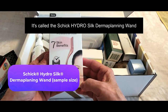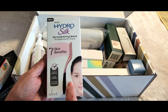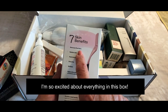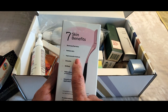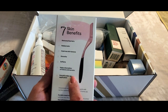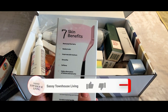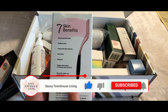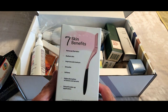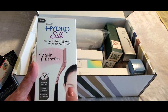Next we have the Hydroskin dermaplaning wand. I've used these in the past and they work great. I've never used this one by Schick, so I'm super excited to try it. It removes all the fine hair from your face, gives you radiant skin, improves skin texture, smooths and softens, helps you better absorb lotion and serum, and gives you a smoother makeup application — all of those bullet points are right on. I particularly love how my makeup goes on flawlessly afterward; your skin just feels like a baby's butt.